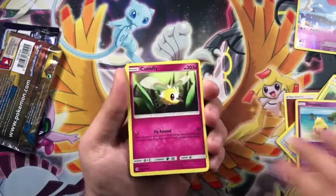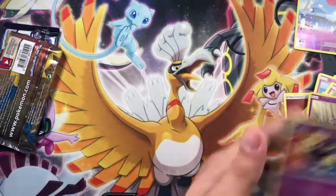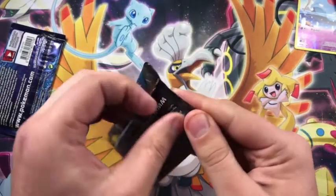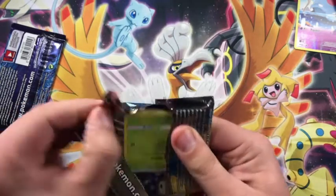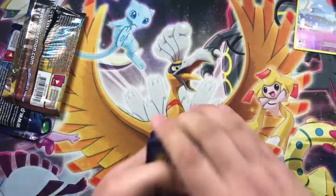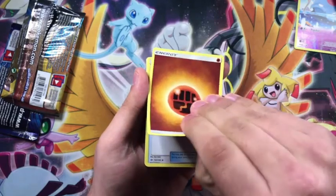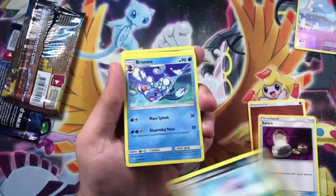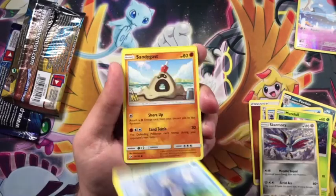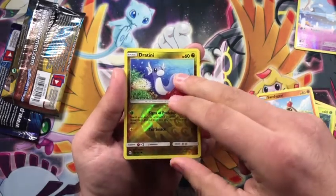Nice Skarmory, Zubat, and Cosmoem — nothing too crazy so far. I've heard these boxes have been rough to pull anything super crazy from, so I'm not expecting anything wild. Into the Evolutions pack now. I do love the artwork on these cards — the card game is fun, and it's something I'd get into more if I started playing it more consistently.